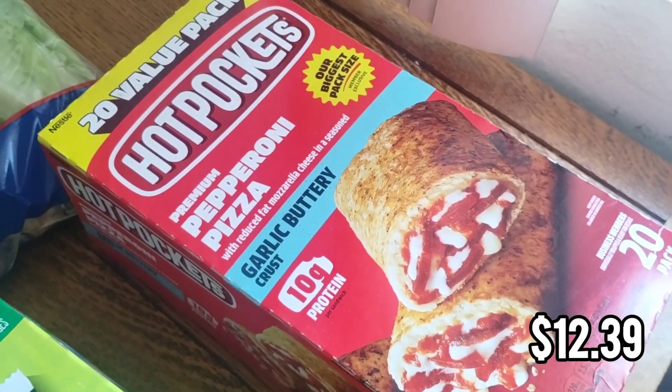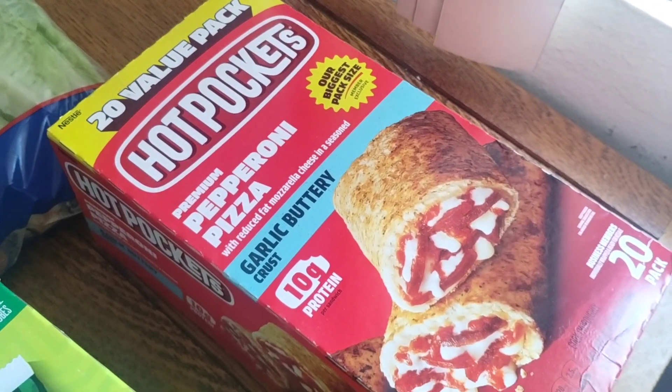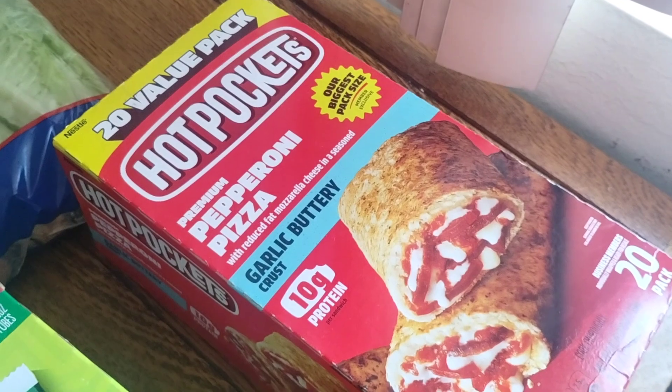Hot pockets were on sale so I got a box. This is just a good backup for my husband — if he doesn't have leftovers to take to work for lunch or he runs out of breakfast burritos, this is just another option of something he can grab and go. This has 20 in the pack.